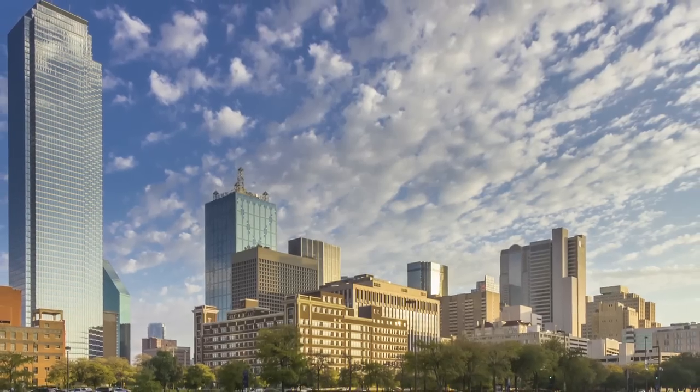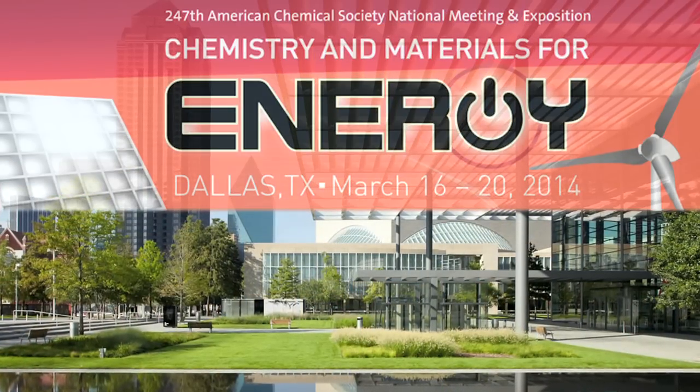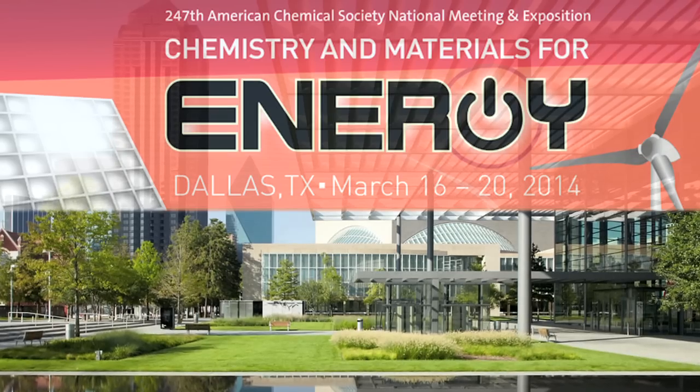We have invented new energy technology. I believe they're going to change the world we live in in the near future. Zonglin Wang and his team presented their findings at the 247th National Meeting of the American Chemical Society in Dallas.